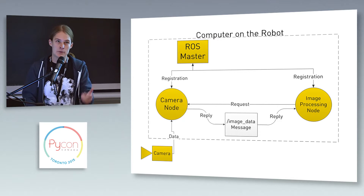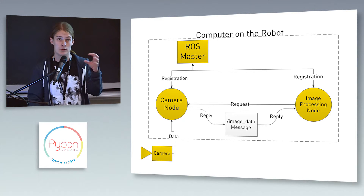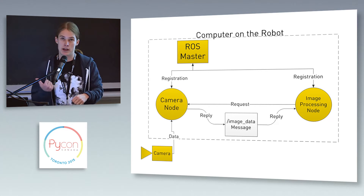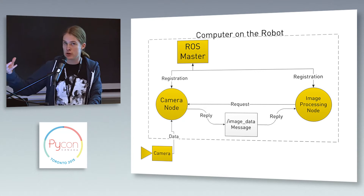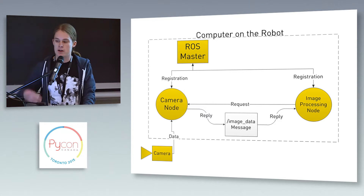For example, if you have a robot with a camera on it and you're going to do some image processing, you'd have one node that acts as a hardware driver that picks images off the camera and publishes that raw information, and then another node that makes calls to OpenCV and processes those images.